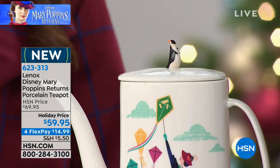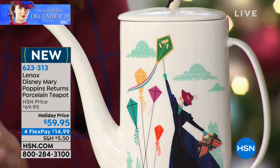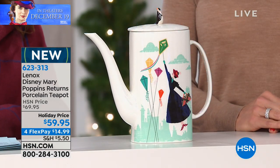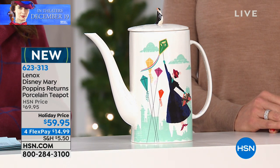Lenox is here with another great genuine Disney Mary Poppins Returns porcelain collection. We have a teapot, we also have a teacup with saucer coming up, and yes, we have the Sugar Bowl. So all three of these are going to be available for you. We'll begin with the beautiful porcelain teapot.